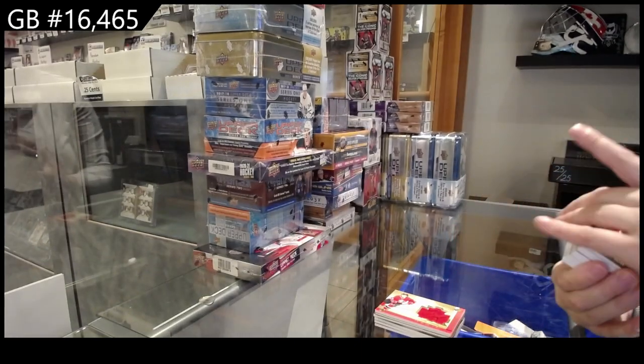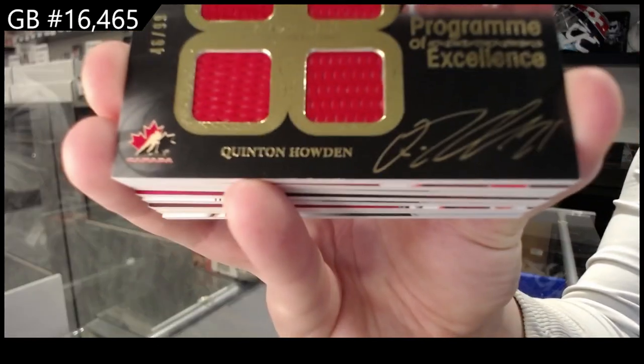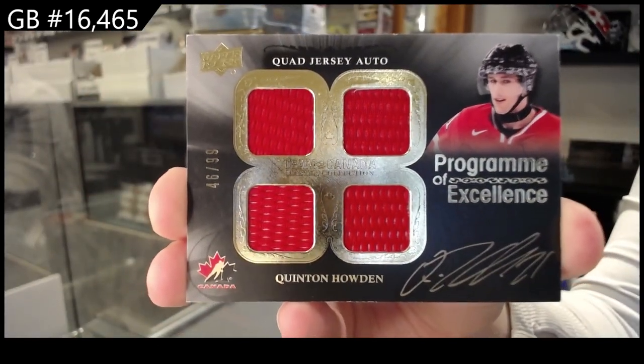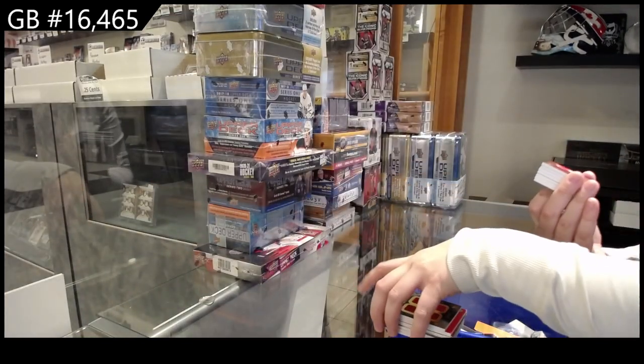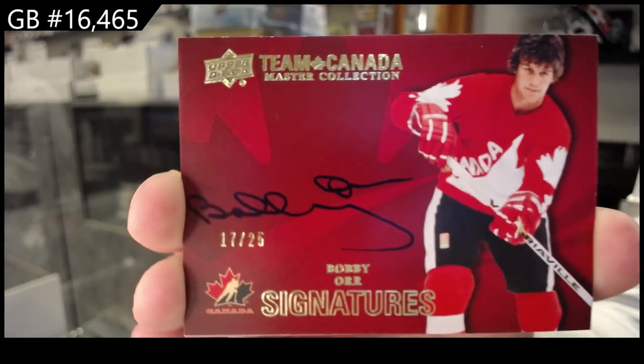We've got a Program of Excellence quad jersey auto, number to 99, Quentin Howden. Oh, very nice — Team Canada Signatures, number to 25, Bobby Orr.